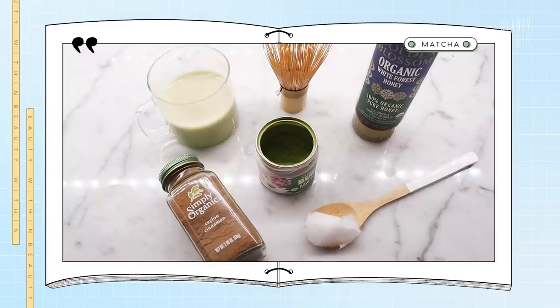Today we'll be going over my personal matcha recipe, chocolate rooibos, healthy superfood hot chocolate, ginger brown sugar, goji berry and longan, and mung bean soup drink. Let's start with matcha!